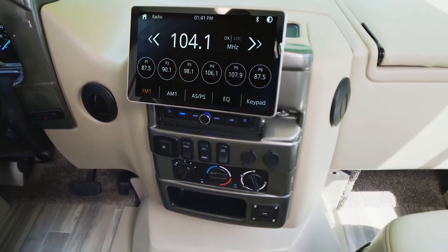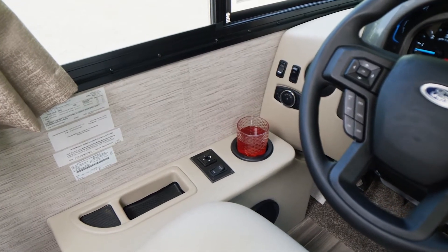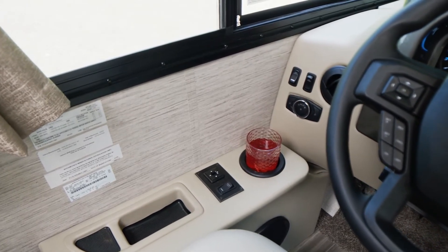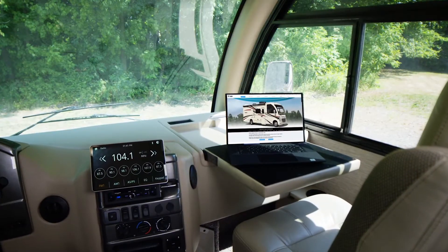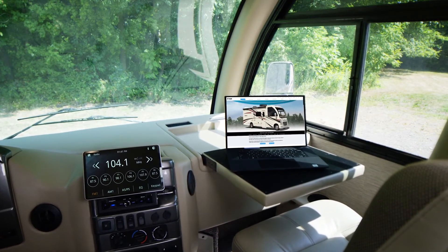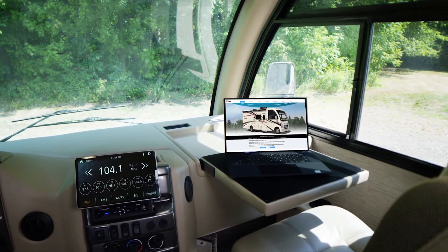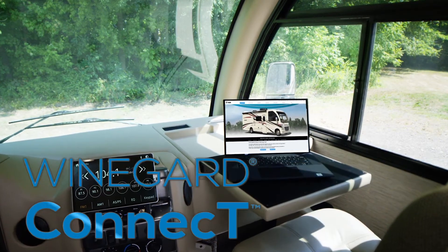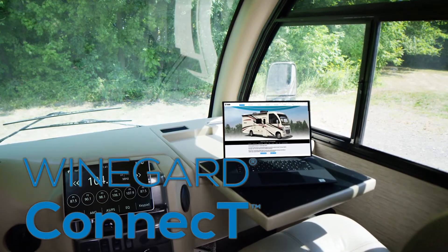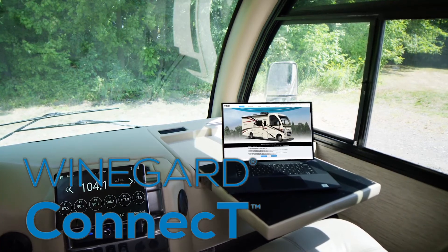It's always handy to have extra 12-volt and USB ports. The driver has some nice conveniences up here — a place for the phone, controls for the heated remote mirrors, and a cup holder. Because you're going to see so many places in your Vegas, you'll want to share pics with your friends and family. Set up the laptop at the flip-out dash workstation for the person lucky enough to be riding shotgun. Then using the Weingard Connect 2.0 4G hotspot and wifi extender, create your own safe, secure internet connection or tap into a nearby wifi signal.